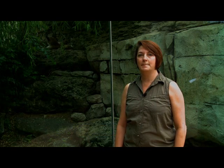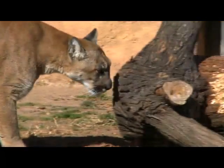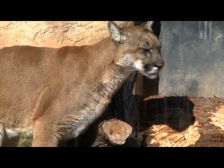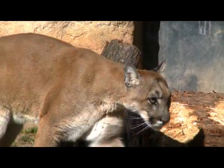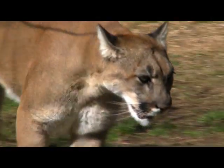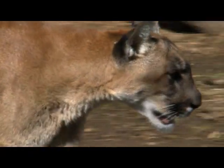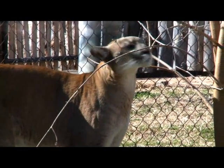Cougars are known by many different names. Depending on the region in which they're found, they could be called mountain lions, mountain cats, pumas, panthers, catamounts, and more. Their scientific name, or binomial name, is Puma concolor. This large, solitary cat has the greatest range of any large terrestrial mammal in the Western Hemisphere. You can find them from the Yukon in Canada to the Southern Andes of South America.